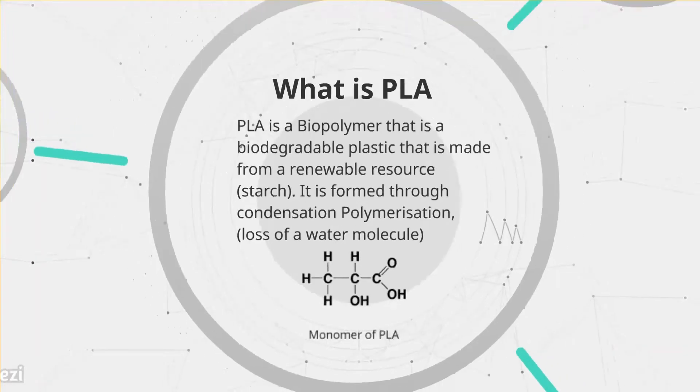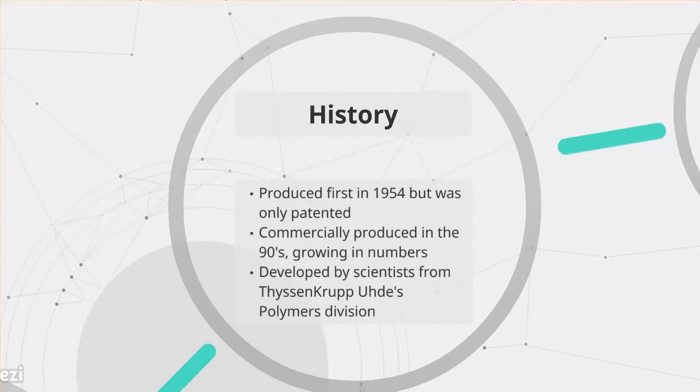PLA was first developed in 1954 but was only patented — meaning it was granted by the government as an exclusive right — so it could only be manufactured and used for a certain number of years, making it pretty obsolete. It was developed by scientists from a polymer division. Later it became commercially produced in the 1990s as interest grew in a plastic made from a renewable resource that was also biodegradable. Since then, production has increased, enabling it to become an alternative to today's petroleum-based products.